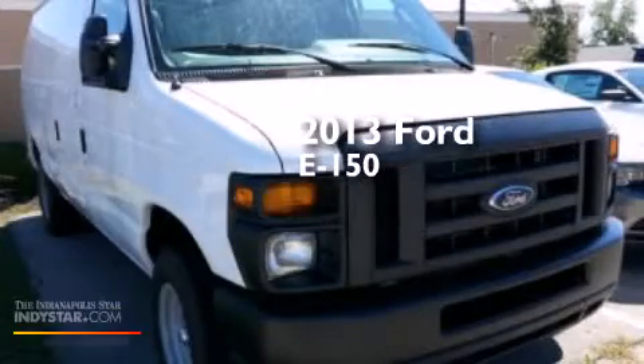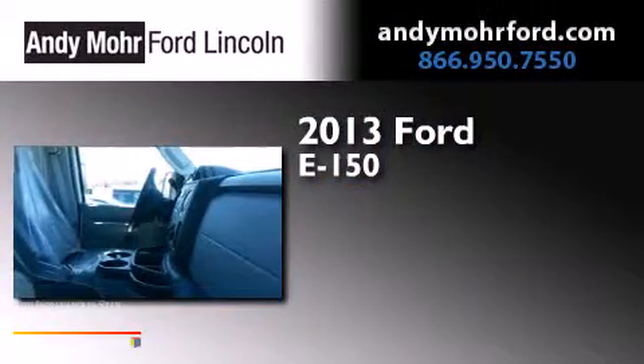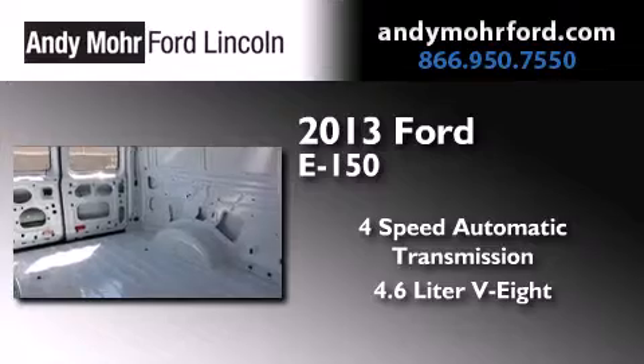This is a brand new 2013 Ford E150. This van has a 4-speed automatic transmission and a 4.6-liter V8.